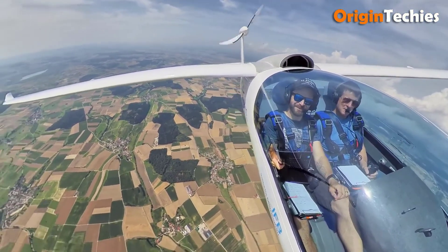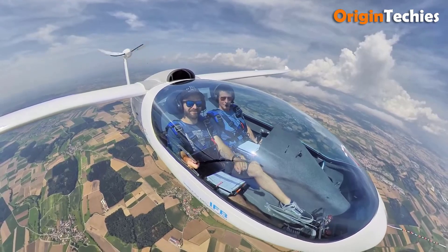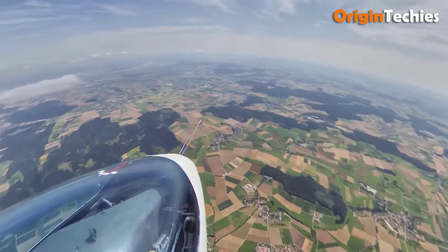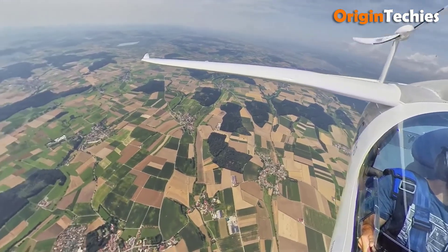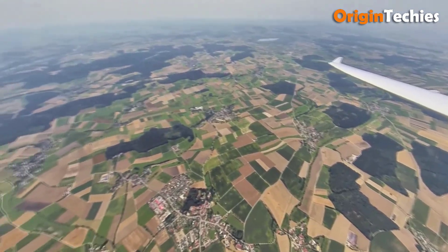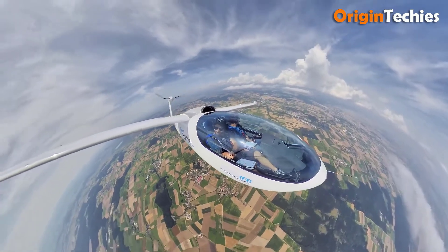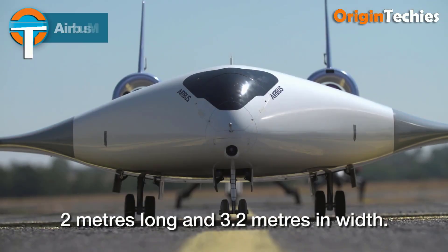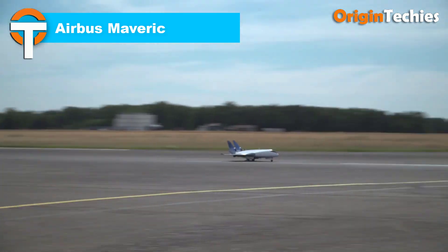The E-Genius achieves a climb rate of 4.5 meters per second and a range exceeding 400 kilometers in pure electric mode. With a maximum takeoff weight of 915 kilograms and a payload capacity of up to 200 kilograms, it exemplifies efficient electric flight. Notably, the E-Genius set multiple FAI world records, including a 502.7-kilometer closed-circuit flight and a maximum altitude of 6,375 meters, underscoring the potential of sustainable aviation.